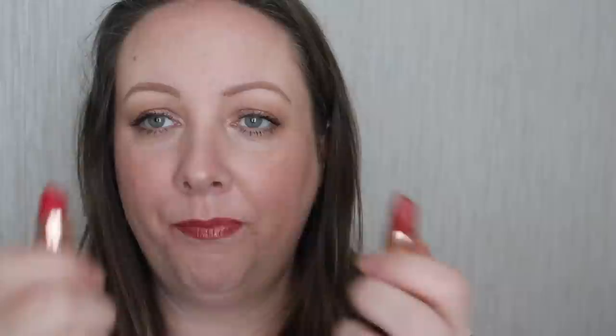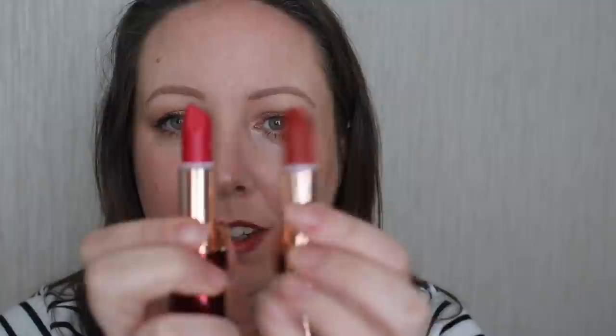Next up we have Patsy's Red, inspired by Charlotte's mam, Patsy Tilbury. I'd say she gets all the free makeup! This is a true statement red lipstick — it's slightly blue-toned, bright, summery, vibrant, and it's one of the Matte Revolution formulas. Gorgeous on. If I had to pick between this and the Susan's one — I definitely prefer Patsy's on me. So you can see Susan's there and Patsy's here — Susan's is more brown-toned, kind of more orange, whereas Patsy's is bright and in your face.